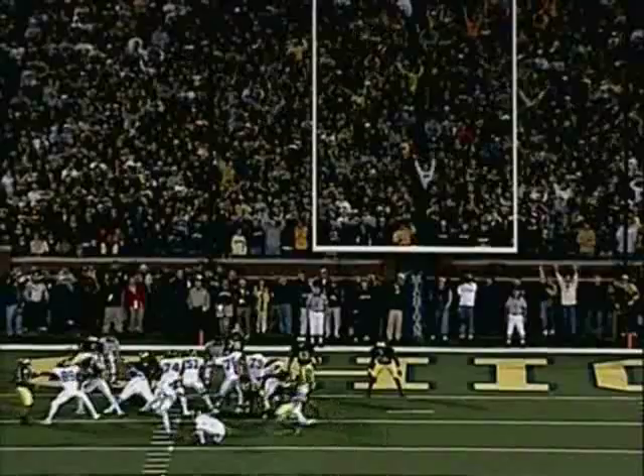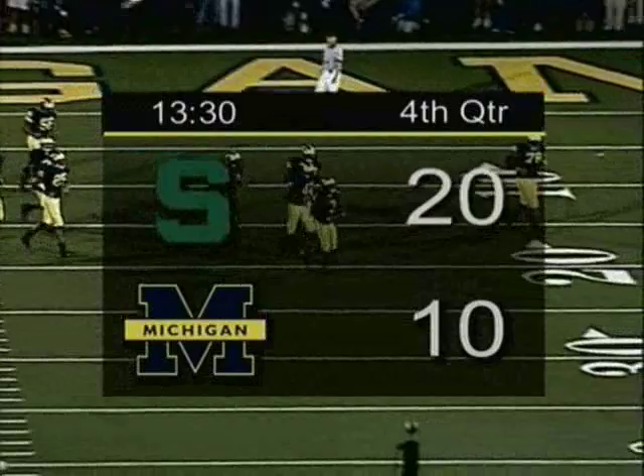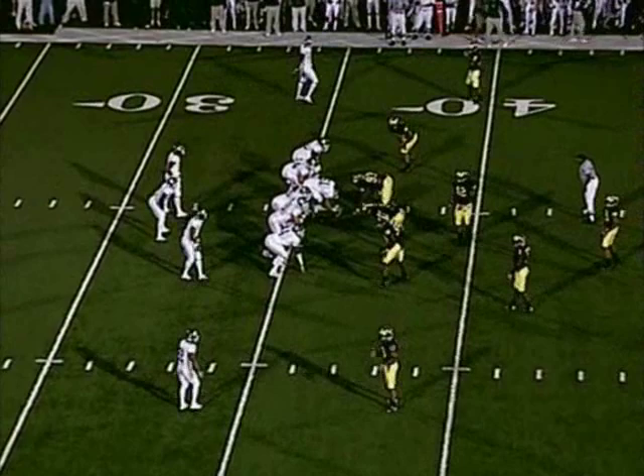Morris sends it back, the ball is placed down, the kick is up and it is through — it's good! A 19-yard field goal by Dave Rayner. With 13:30 to go in the ball game, the Spartans have a two-score lead, 20 to 10. MSU leads by 10 in Ann Arbor.